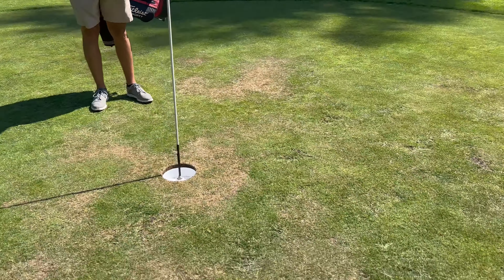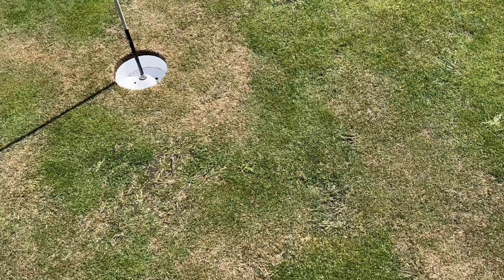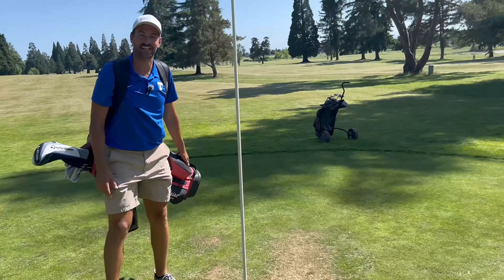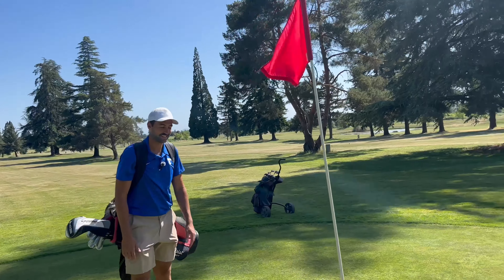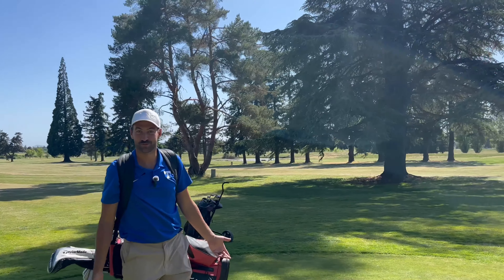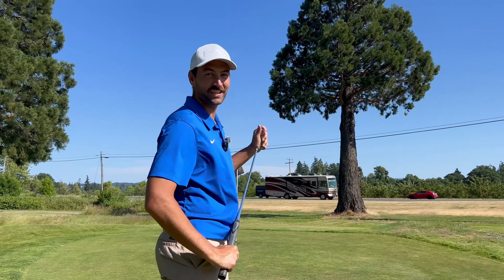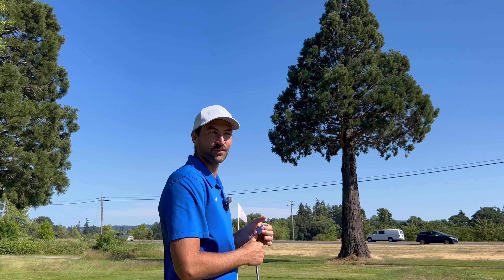I would say it's probably double the size. I'm a large guy — I'd say that's probably six to eight inches in diameter. Typical cups are probably four. The guy at the pro shop said these are eight-inch cups. Standard are four and a quarter.